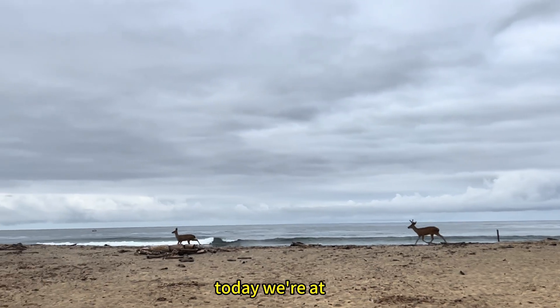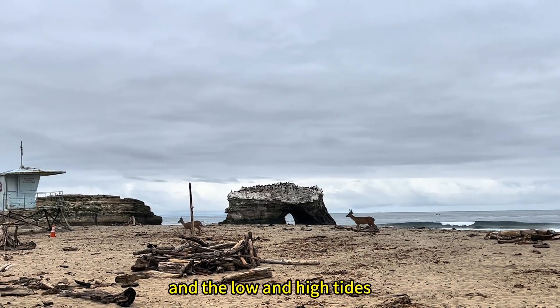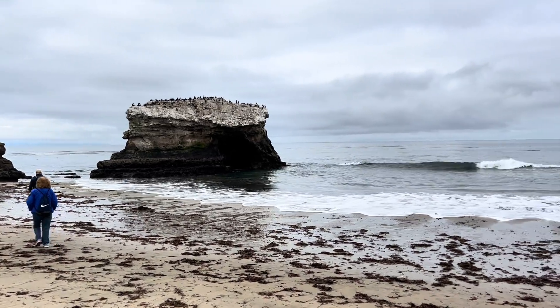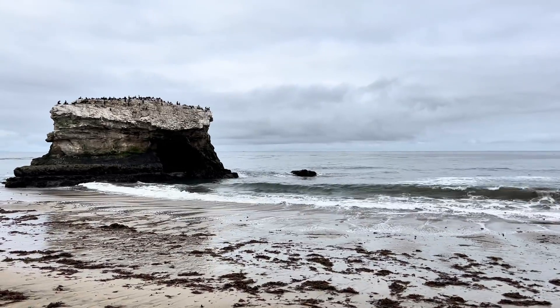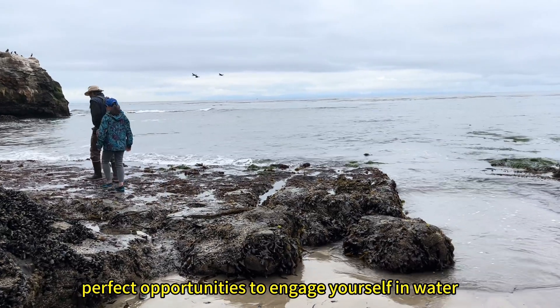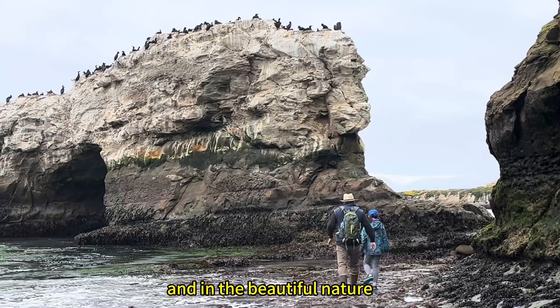Today we're at the perfect place to view tide pools and the low and high tides here in Santa Cruz. There are just many fantastic places here, perfect opportunities to engage yourself in water and in the beautiful nature.